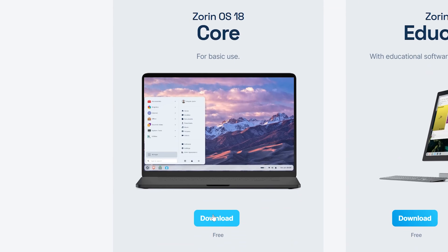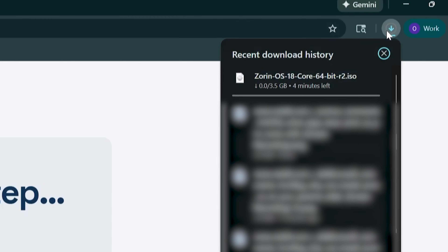I searched around for about 20 minutes but didn't find any school districts actually using Zorin, which would have been very cool. So Core it is — Linux is usually free anyway, and I don't see why I'd pay for appearance skins and open-source software I could install for free at any time. The Pro version seems a bit bloated for my needs, but for creative professionals I can see why having software options at the ready saves time.